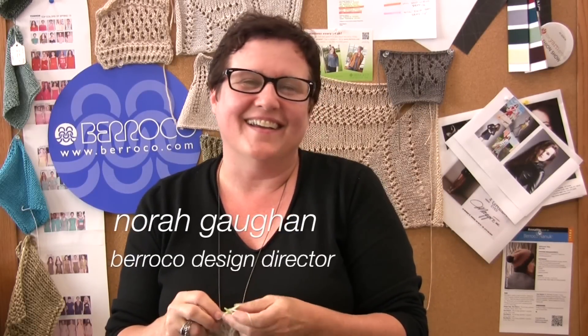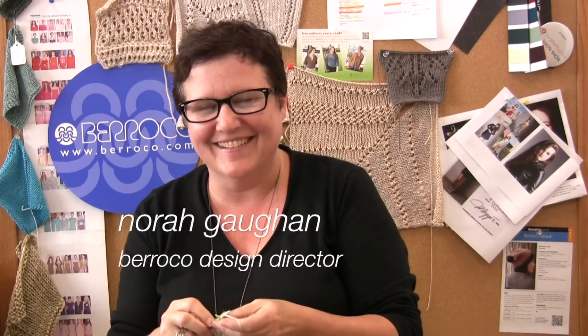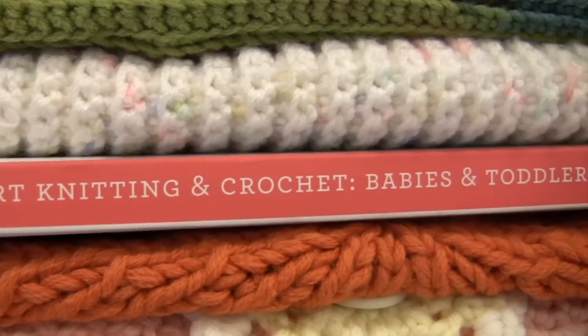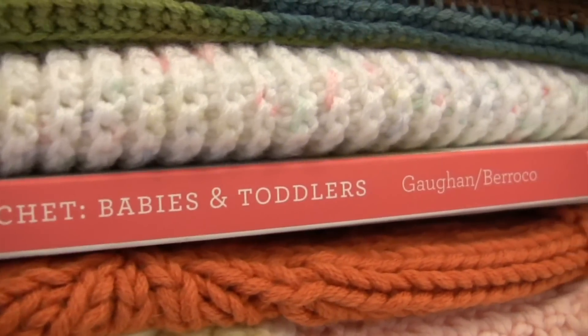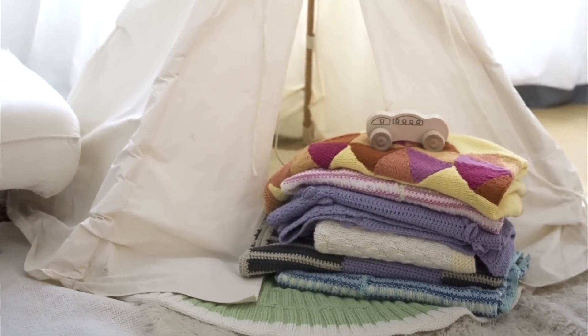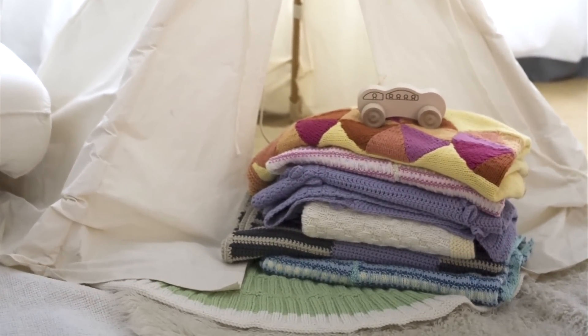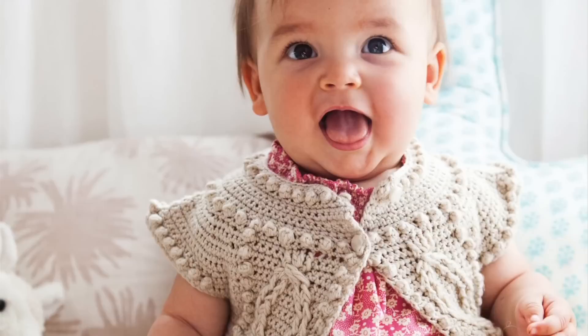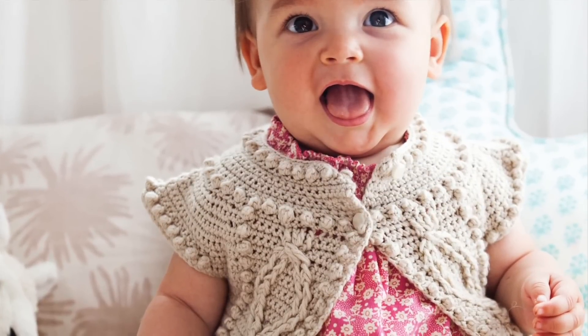I'm Nora Gaughan and I lead up the Baroco design team. Comfort Knitting and Crochet Babies and Toddlers has 50 designs — half of them are knit, half of them are crochet. They're using Baroco's Comfort and Vintage yarns. About half of them are blankets, and then the other items are clothing items and toys.